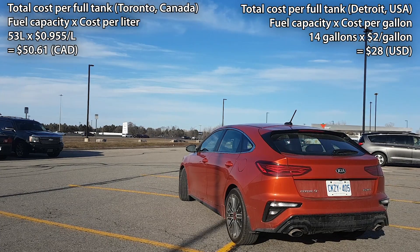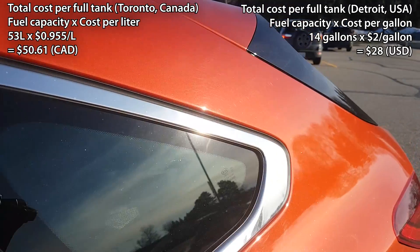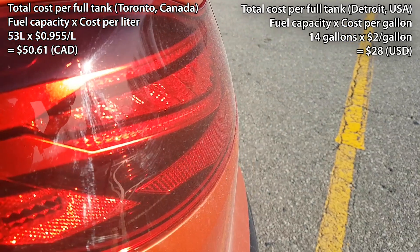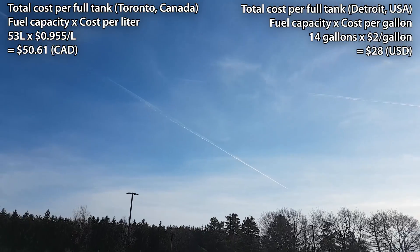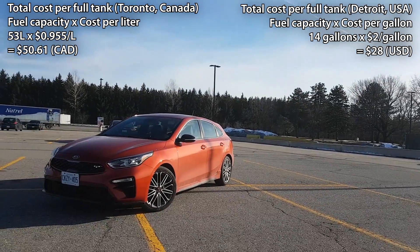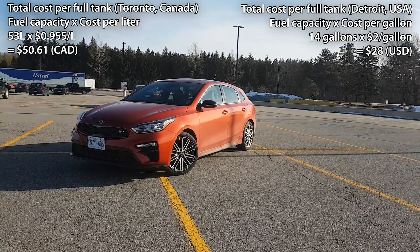Finally, let's calculate the cost of a full tank of fuel. For Toronto, Canada, where the fuel price is 95.5 cents per liter: 95.5 cents multiplied by 53 liters — the Forte 5's tank capacity — gives us $50.61 Canadian. That means a full tank of fuel in Toronto, Canada would cost you $50.61.